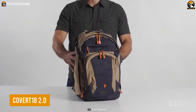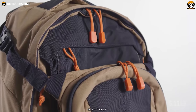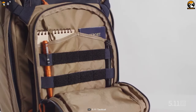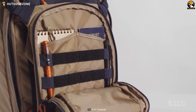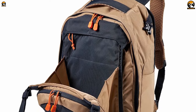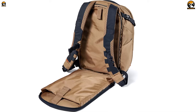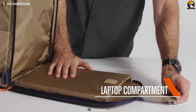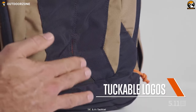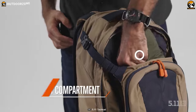Covert 18 2.0 is a backpack that may look like a regular casual one, but with a clean and straightforward outer design, this backpack has some really cool tactical perks to help its user blend in with the crowd. Expect its durable construction combining 500D and 840D nylon. Covert 18 2.0 has 32 liters of capacity and can fit a 15-inch laptop without breaking a sweat. It also features some convenient pockets, including a shove-it compartment for accessing gear items as quickly as possible.